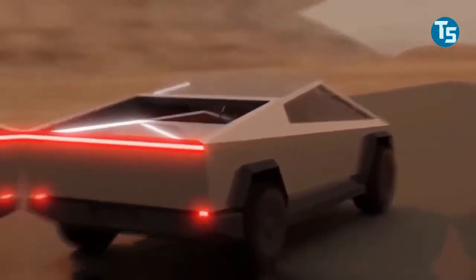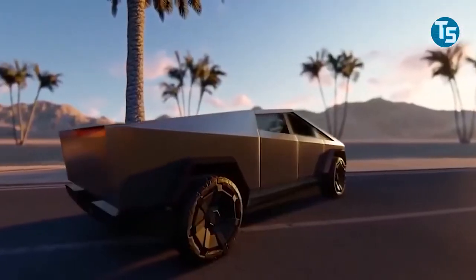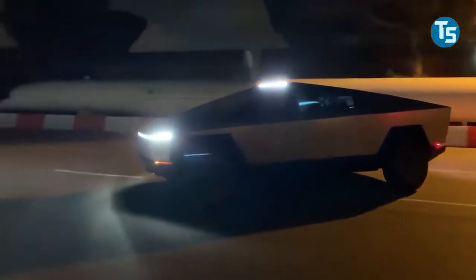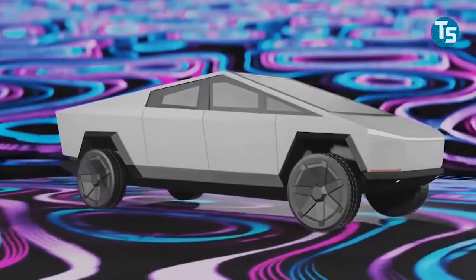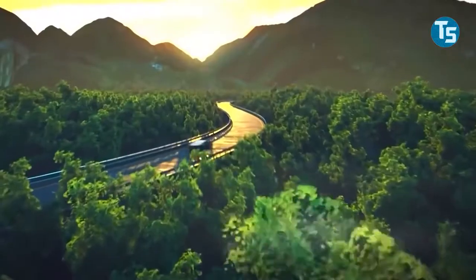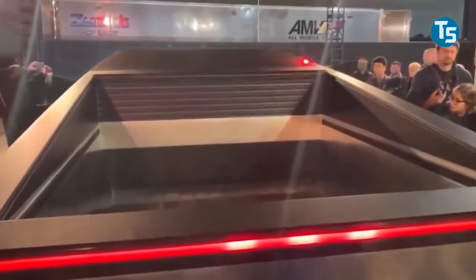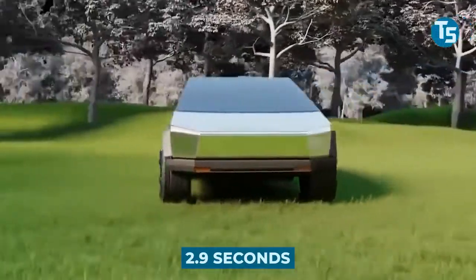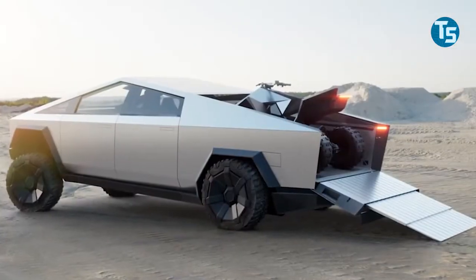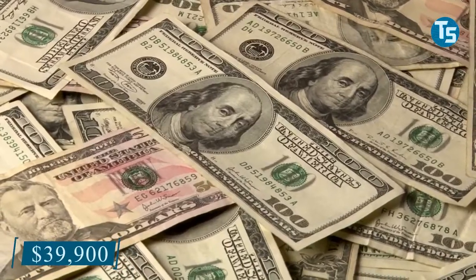The Cybertruck, like all Tesla products, screams tech meets excellence. From its powerful exoskeleton to its large trunk, the electrically powered vehicle has a drivetrain and low center of gravity, which provides great traction control and torque, allowing for an acceleration from 0 to 60 miles per hour in 2.9 seconds and goes up to 500 miles of range. It was stated to be released in 2021 at a starting price of $39,900.